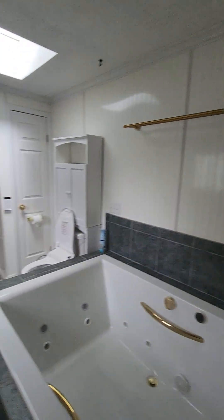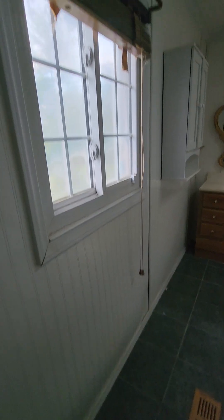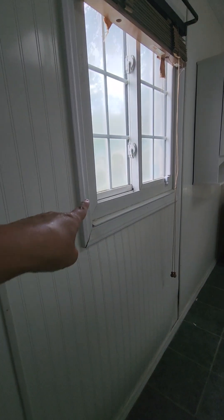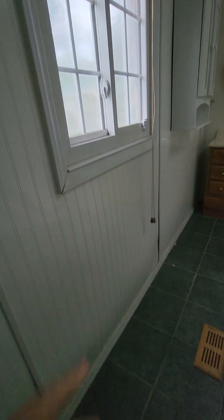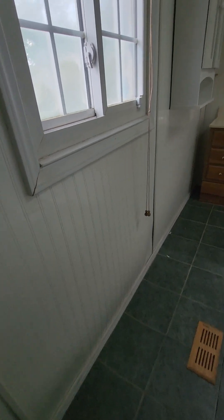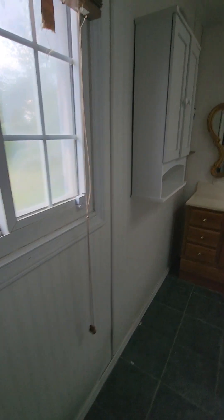Here you have tile and then this huge bathtub shower combo. What I was trying to point out is this bows out a little — I'm not sure why. You do have the window here, so I don't know if it just gets a lot of sun on this side from the air and the window. That might be something to look at. I don't see any water damage, but it just bows out a little bit.